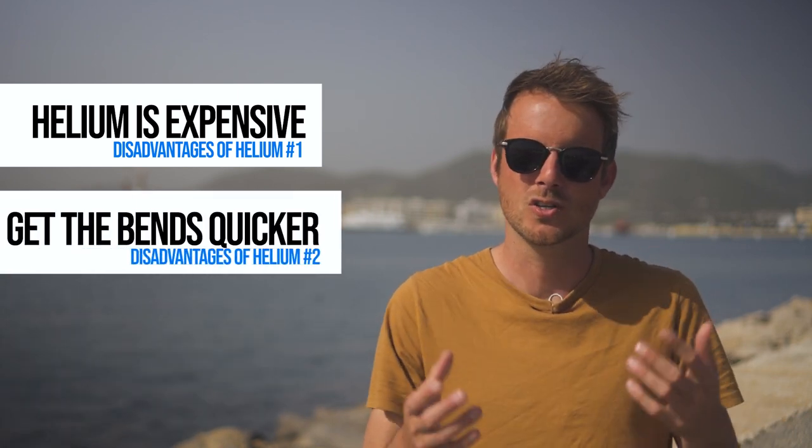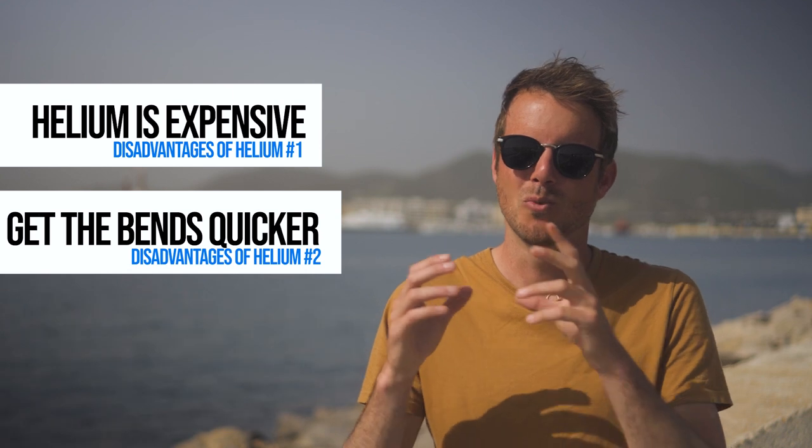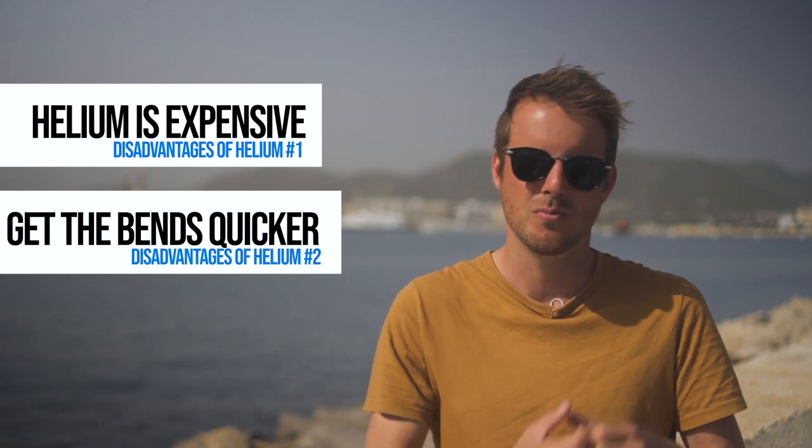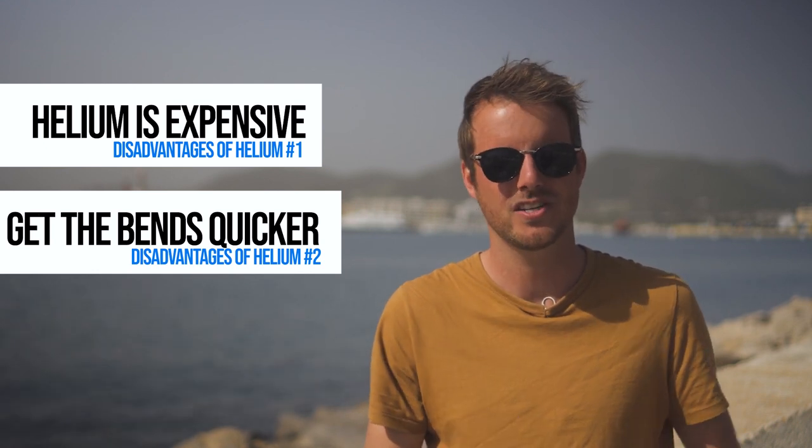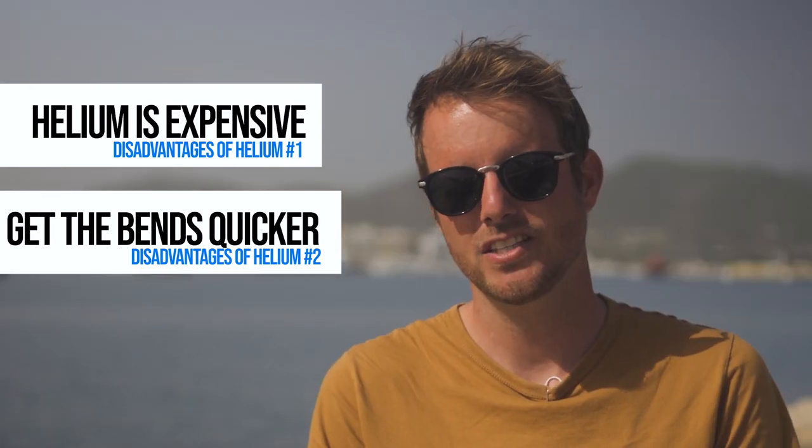Next to that, helium also causes more bubbles, so if you are in the unlikely event of an uncontrolled ascent, you are more likely to get decompression sickness from helium than from a normal gas. If you don't know what decompression sickness is, we have a full explanation right here.